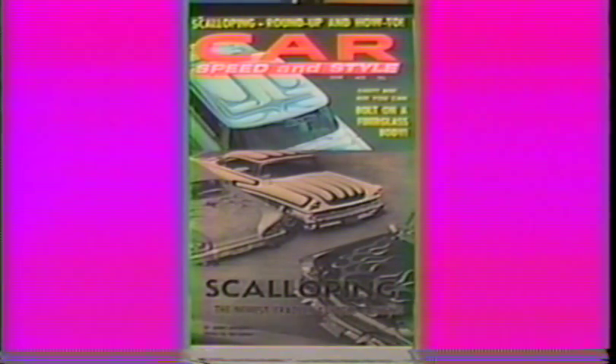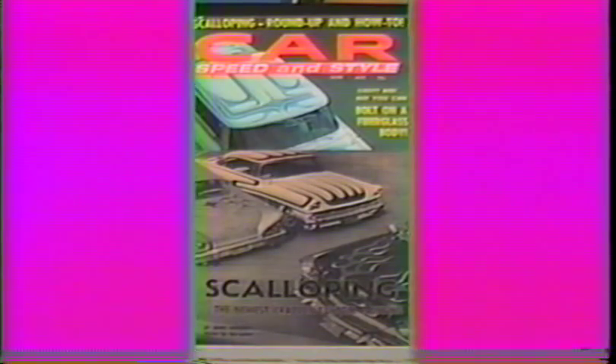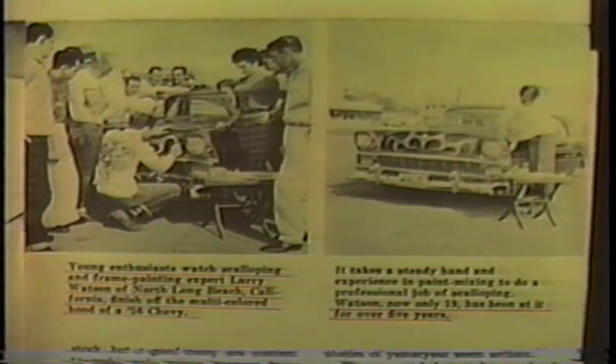And featured in Car Speed and Style June of '58, also featured inside on an article called 'Scalloping — the Newest Craze in Custom Painting' by Jim Potter. Jim Potter used the name James Richards for the East Coast magazines.